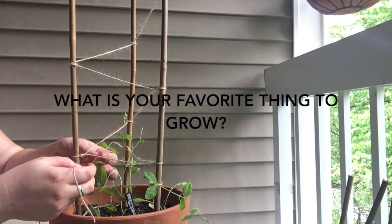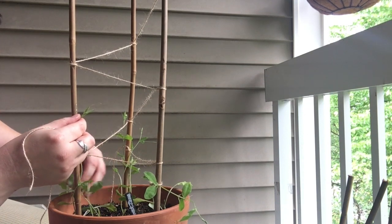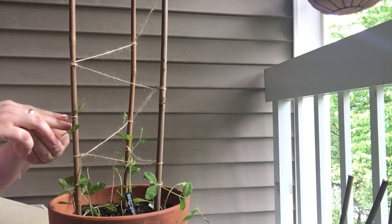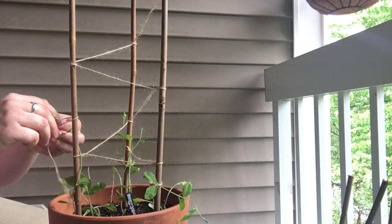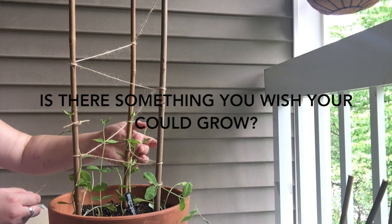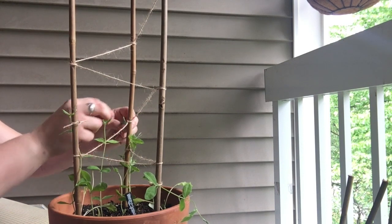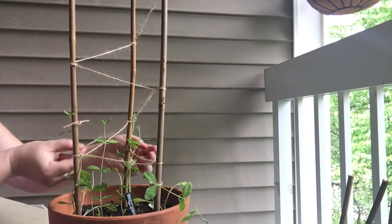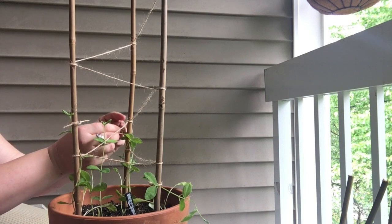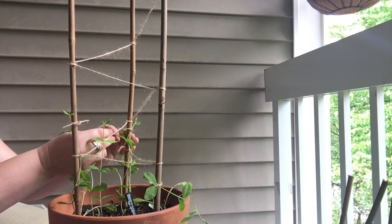My favorite thing to grow, before they died, were my snow peas. They're just so cute and I love the way that their tendrils curl around things. If I had a garden that wasn't an apartment garden I would want to grow tons and tons more things that I just don't have space for here, or I don't have the sun requirements for — like I would love to grow eggplants. I love eggplants.